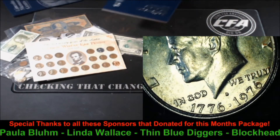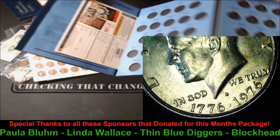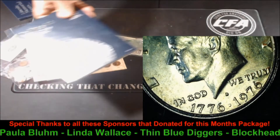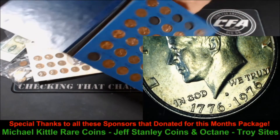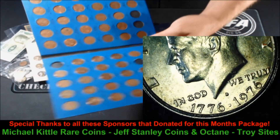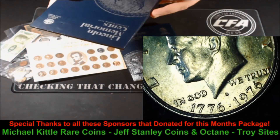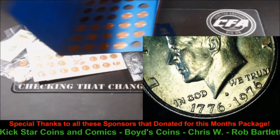How about a Jefferson Nickel Whitman folder — brand new. A lot of these Jefferson nickels in here would fit beautifully in this holder, getting you started on a collection. And how about a Lincoln cent book that's almost full? It only needs about eight more to be complete. This goes from 1959 through 1990. Awesome.